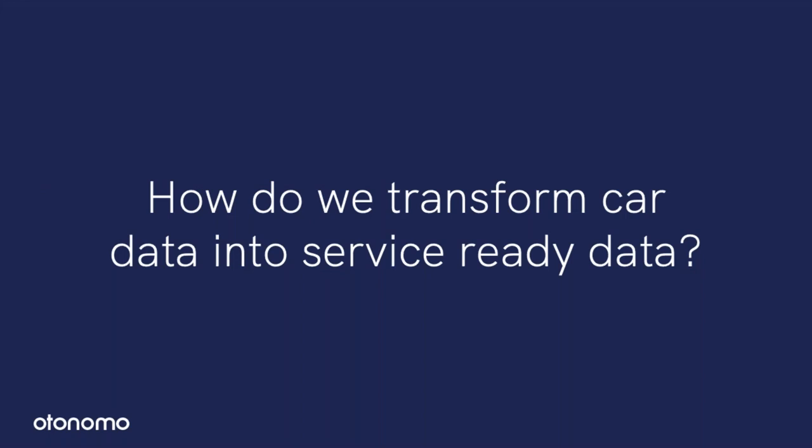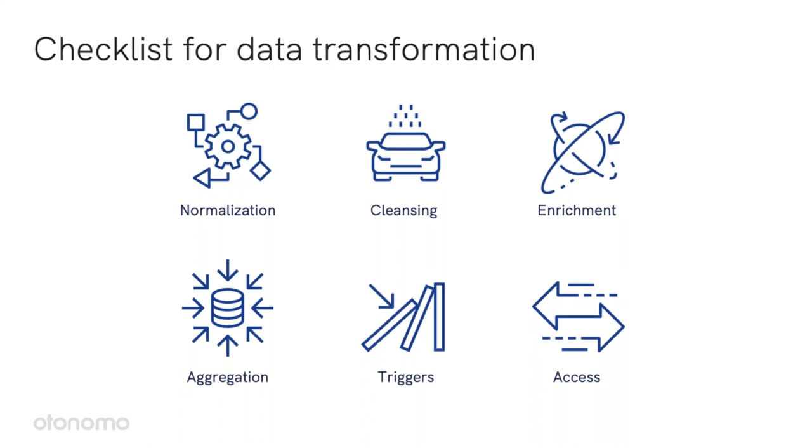We have talked about the challenges in raw car data. How do we transform this data into service-ready data? We will go over this checklist for data transformation processes. I'll cover data normalization, cleansing, enrichment, data aggregation, triggers, but also enabling easy access to this data.